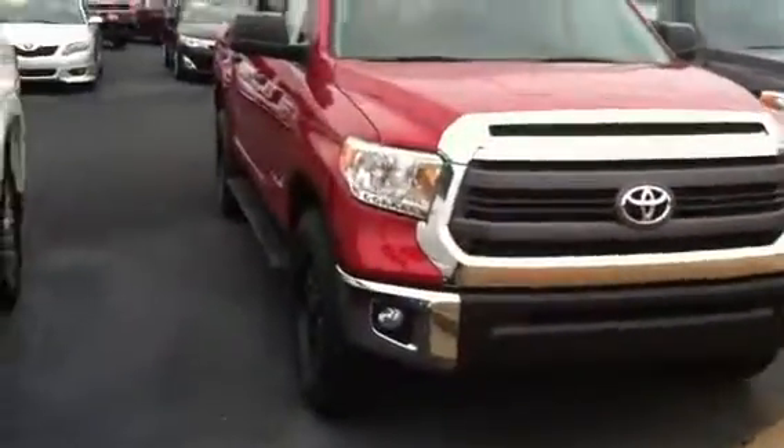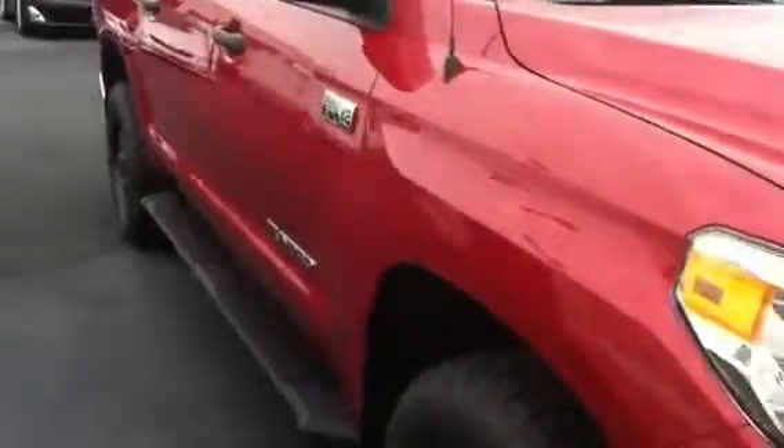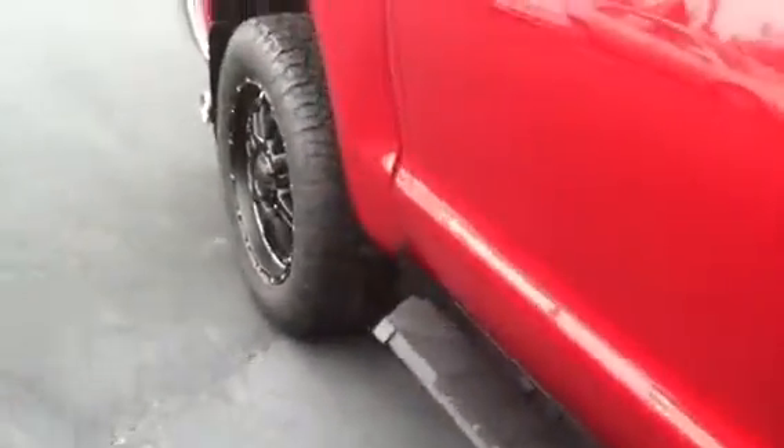Mr. Thompson, we just spoke on the phone. Forgive me — I told you that we had sold this Barcelona Red Tundra. It was in fact a different Barcelona Red Tundra. We had two here.